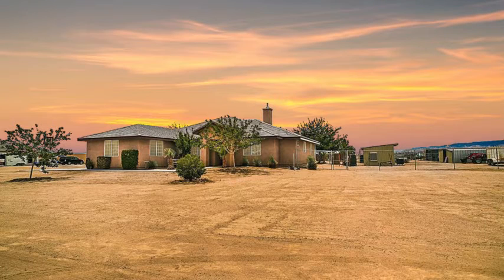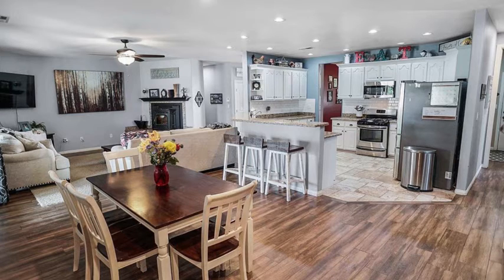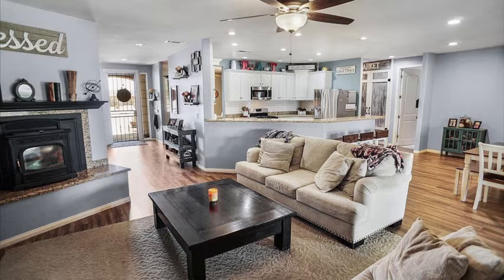This five bedroom, two and a half bath home is under $550,000 with an open concept family room, dining room, and kitchen.